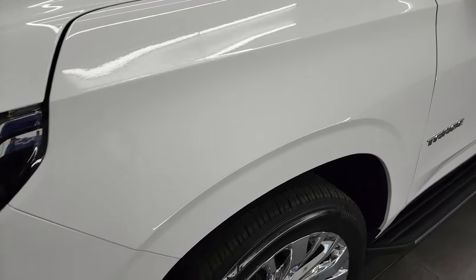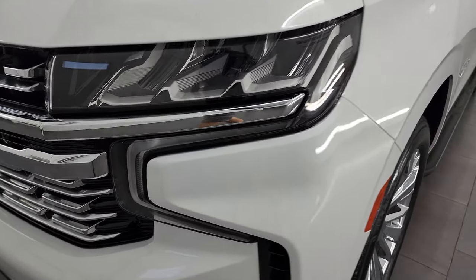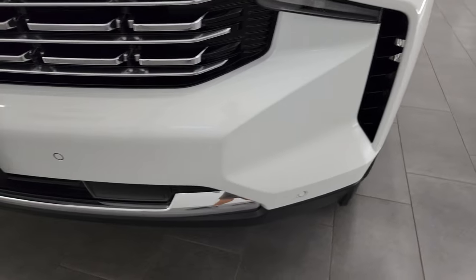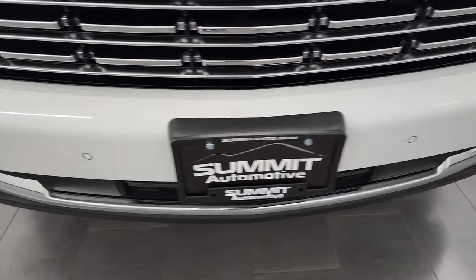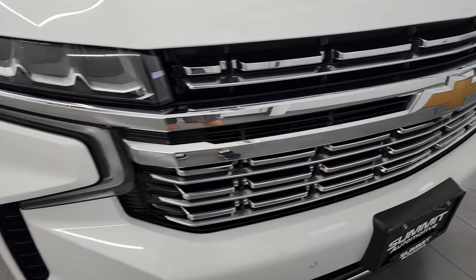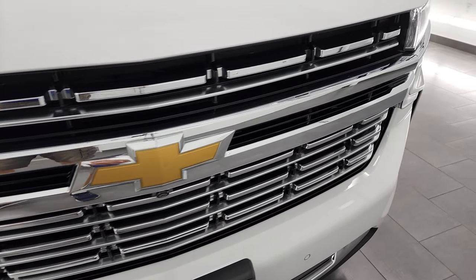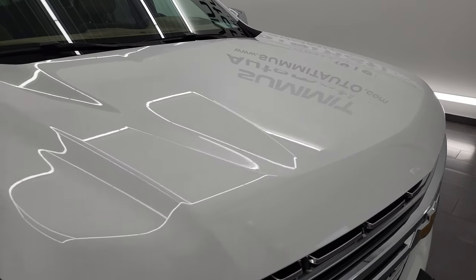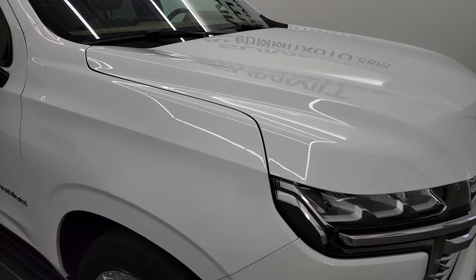The front fender is in excellent condition. This one does have the LED headlamps, the LED running lights, and the front bumper parking sensors — we're going to turn all those lights on in just a minute. The grille is in fantastic condition and the hood is in very nice condition as well; I didn't see any dents or dings on there.